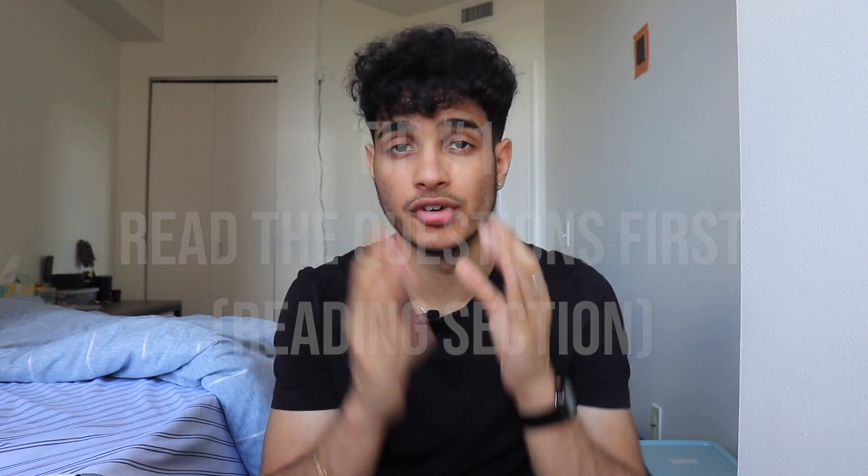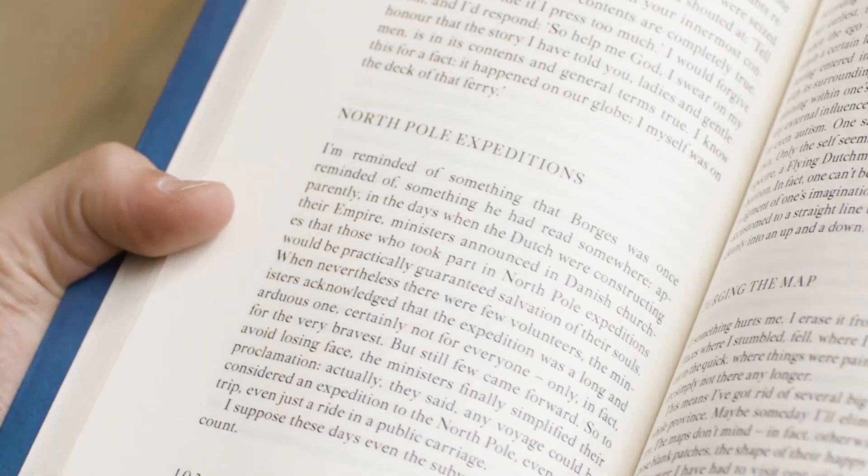The very first SAT strategy is to read questions first. Now, this is obviously SAT reading exclusive. Every time you see a passage, most people want to read the passage and then look at the questions. This is not the best thing to do. You should be reading the questions first because by doing this, you will have at least some inkling — something in mind to keep as you read the passage.